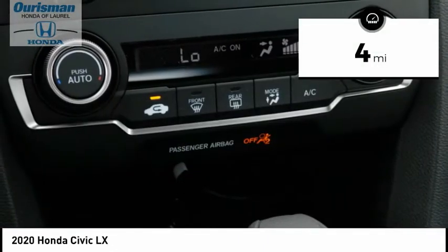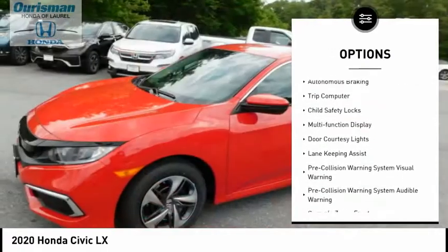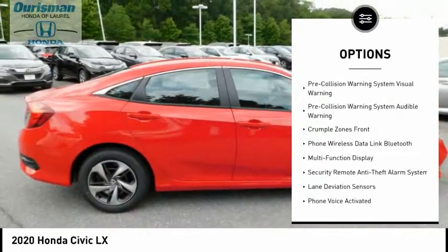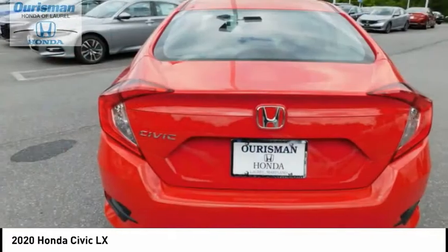Here are some of this vehicle's great options: power windows with safety reverse, traction control, stability control, power brakes, braking assist, autonomous braking, trip computer, child safety locks, multifunction display, door courtesy lights.